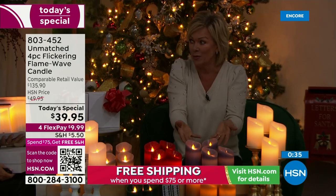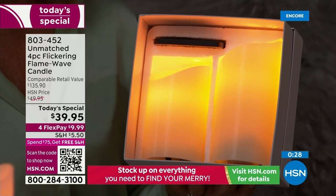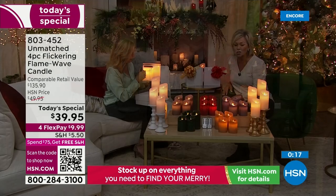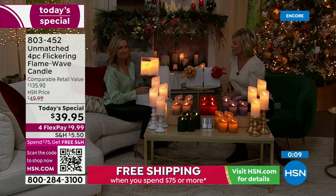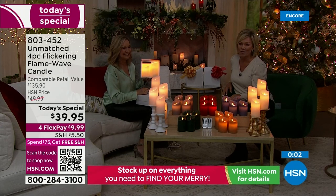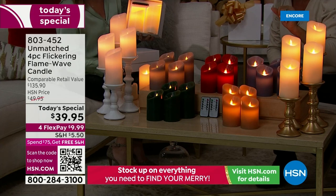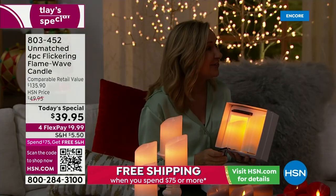We've offered lots of different candles from Unmatched over the years — nothing like these. First of its kind, brand new, at the top of the tier. This would normally be $135 for a four-piece candle set — $100 off. I'm super impressed. Four for $39.95. The item number is 803452. Colors: ivory, white, gray, blue, red, green, and caramel. Two separate boxes, two candles each, one remote control each, batteries included.